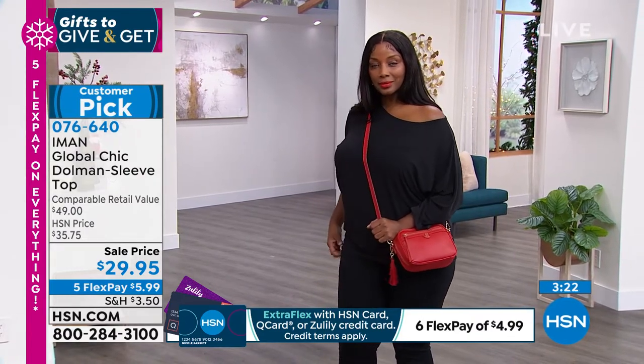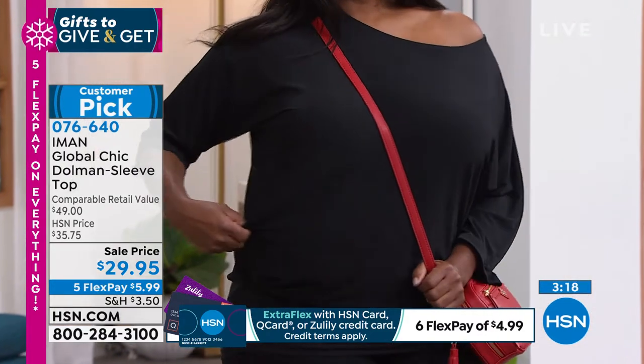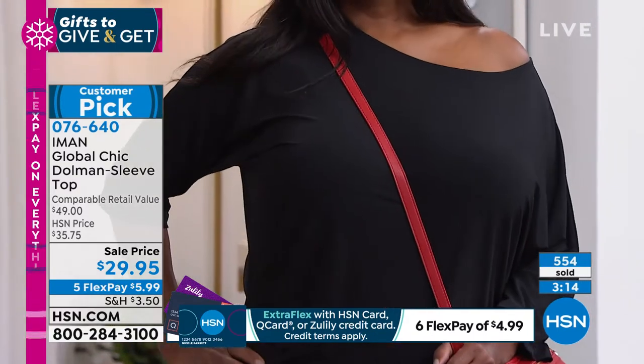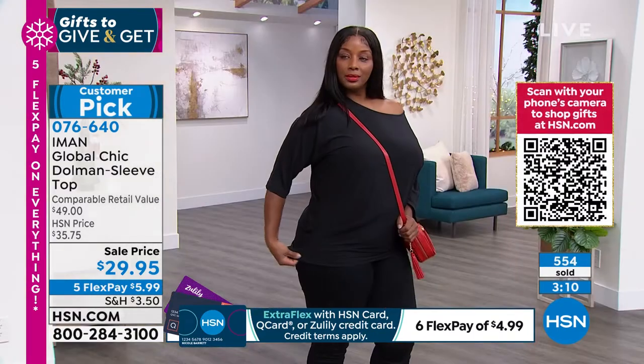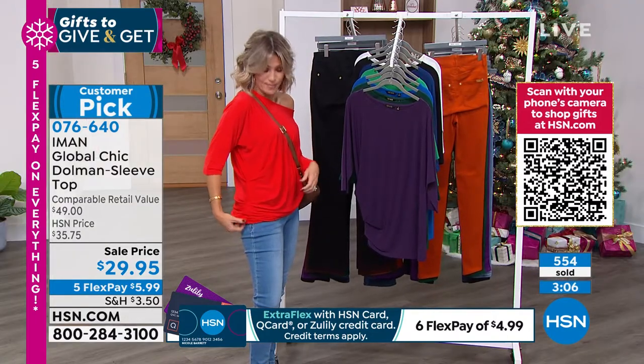It moves like silk, feels like silk, but it's not. It's a beautiful soft stretch jersey knit. Wyneka is wearing it in the black — we'll take you through the colors. And there's ruching on the side, which is fabulous because the ruching on the side is what allows the drape.